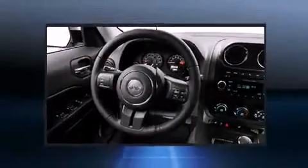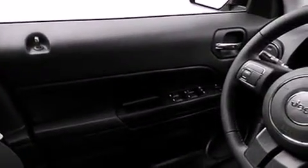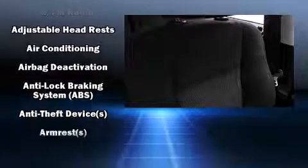It distinguishes itself from the competition with features such as a tachometer, an outside temperature display, heated door mirrors, remote keyless entry, rear wipers, and cruise control.